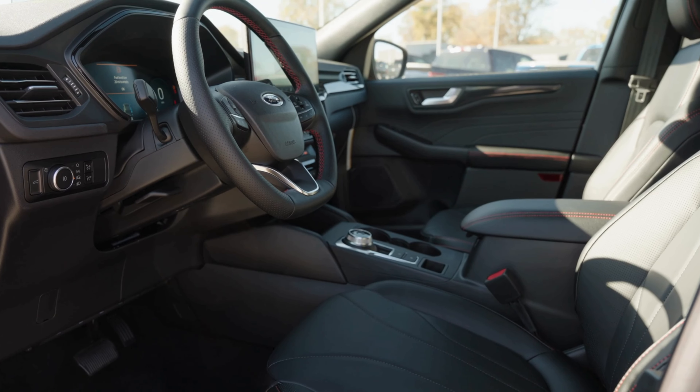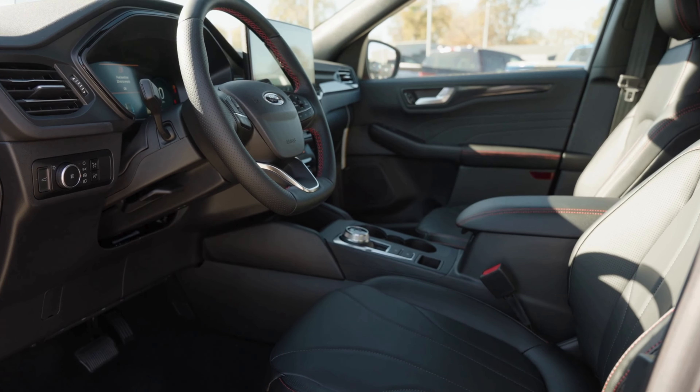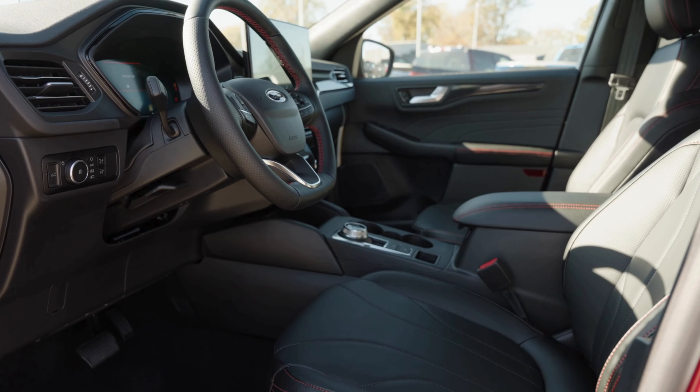Comfort is key with the ST-Line Elite. The driver gets a 10-way power adjustable seat, while the front passenger enjoys a 6-way power seat for a customizable ride experience.